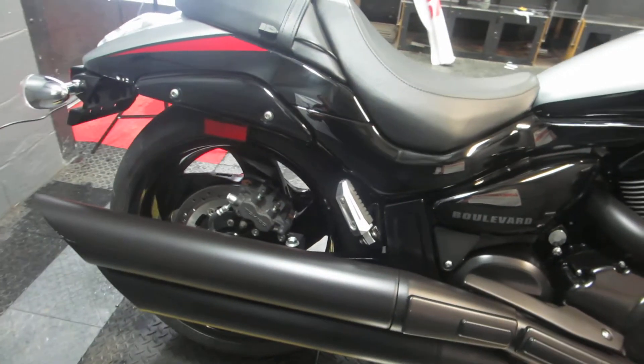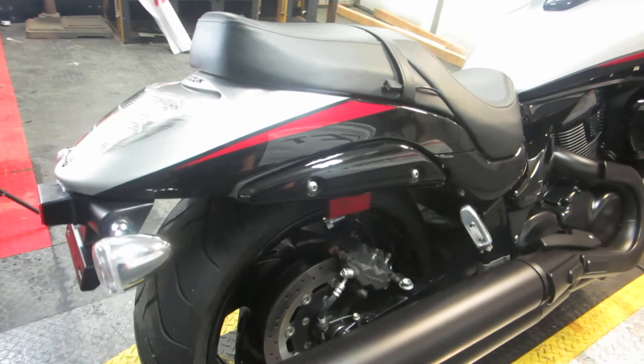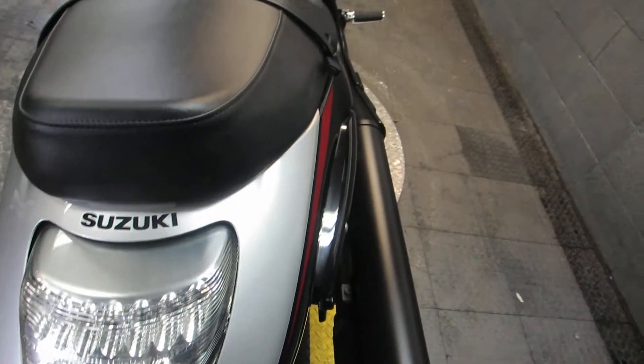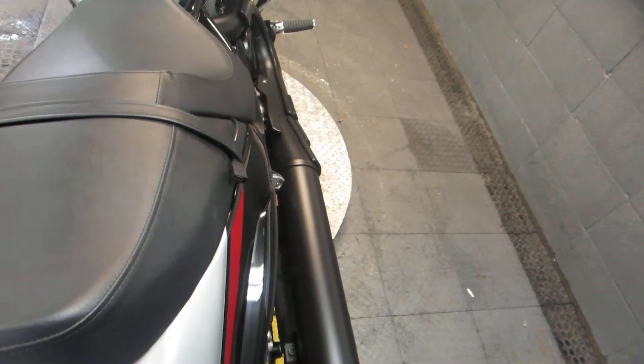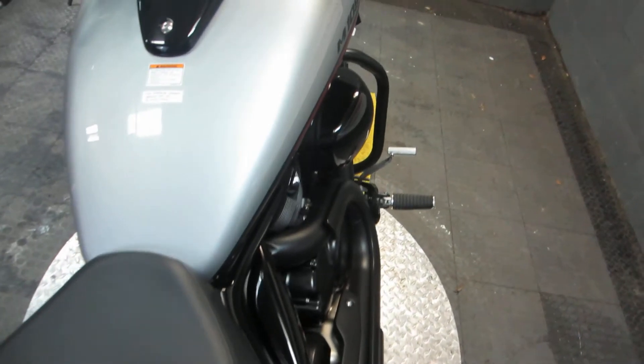This bike only has 649 miles on it. It's barely broken in. It's definitely ready for someone to take it for a ride. I've combed through it and haven't found any scrapes or scratches in the paint, haven't found any nicks in the seat. Absolutely beautiful machine.